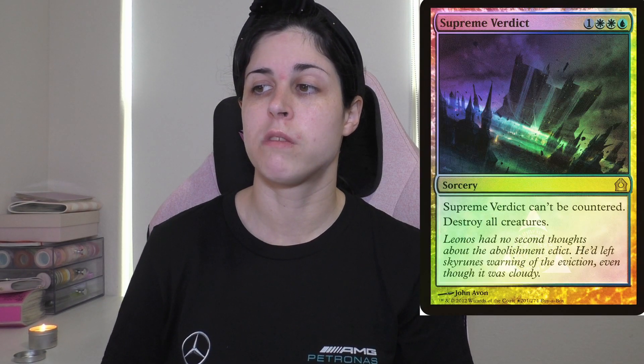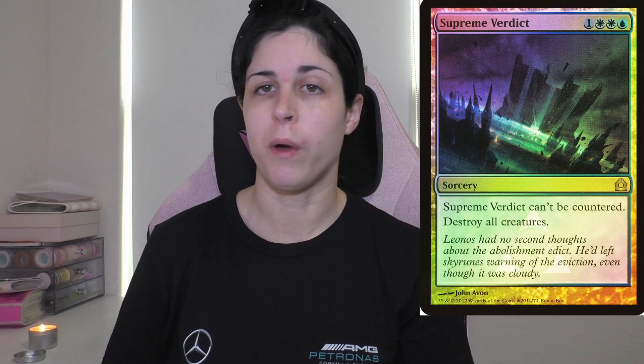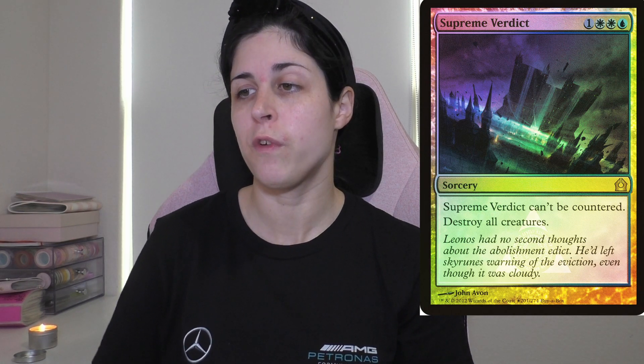Not really touching Zombies. For Ladies, I would like to pick up the Sidisi, Undead Vizier timestamped foil — she's an absolute house and I love having her in the deck. And the other card for Ladies that I want to pick up is the Supreme Verdict buy-a-box promo foil. So I want to get both of those for that deck.